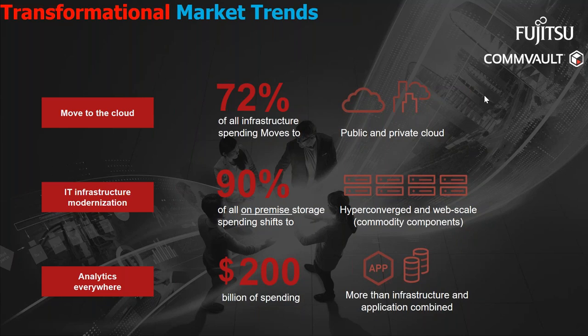The key trends we see revolve around effectively moving to the cloud — 72% of all infrastructure spend is being spent on workloads moved to the cloud, public or private. Infrastructure modernization: almost 90% of all on-premise storage spending is shifting to hyper-converged and web-scale infrastructure using commoditized hardware. And last but not least, data analytics — businesses are spending substantial money to understand consumer trends, internet trends, and geopolitical trends, mandating the need for more infrastructure and applications combined.